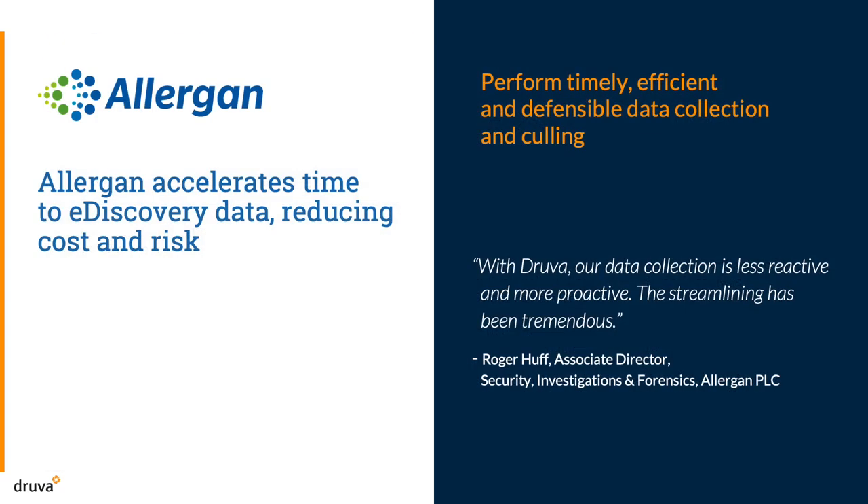One of our customers, Allergan, has been able to accelerate their time to data for eDiscovery, reducing costs and risks. With Druva, they collect data proactively and pre-cull it in a timely, efficient, and defensible manner, as Allergan's Roger Huff sums it up.